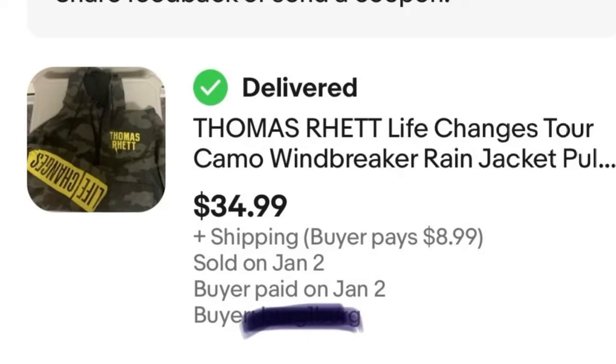Next we got some music memorabilia — not vintage, more current artists. This is a country artist; they love country music here in North Dakota. This is a Thomas Rhett jacket from his tour — a windbreaker style. I bought it at a garage sale for $5 and sold it for $35. It took a little while to sell, but still made $30. Fantastic.